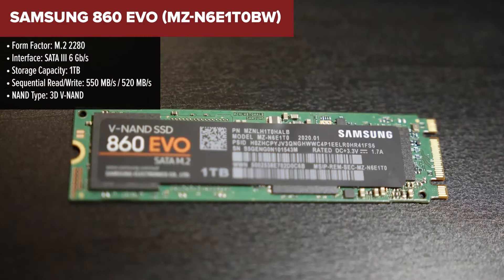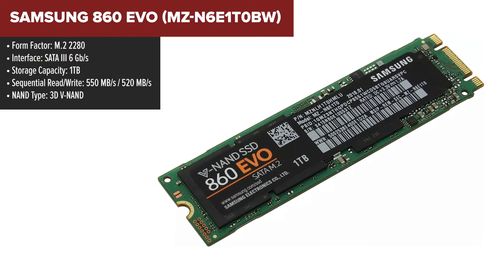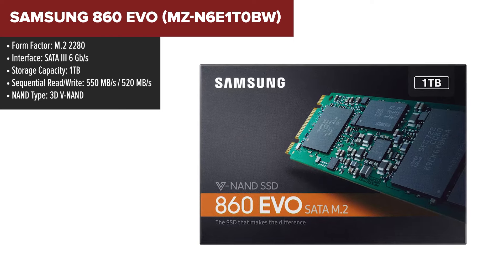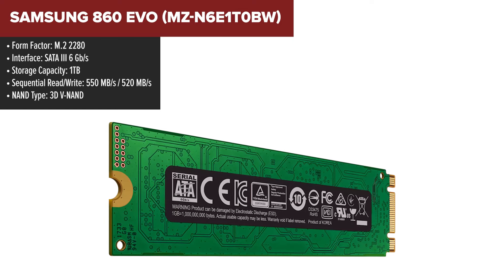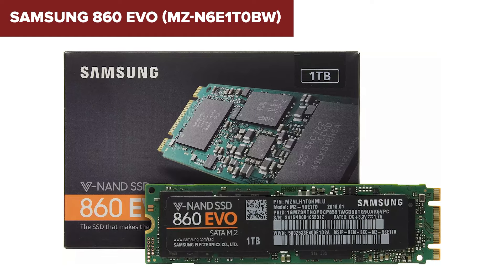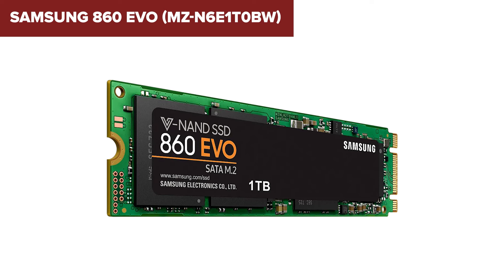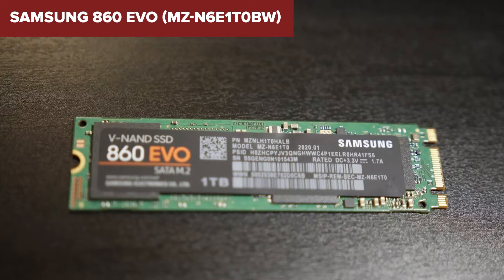The Samsung 860 EVO is a highly reliable and popular SATA SSD, particularly favored for upgrading laptops and desktops. This model utilizes Samsung's V-NAND 3D technology, which ensures high performance and endurance. The drive delivers sequential read speeds of up to 550MB per second and write speeds up to 520MB per second, making it a great choice for both everyday tasks and more intensive workloads. Additionally, the intelligent TurboWrite technology significantly enhances write speeds by dynamically adjusting the buffer size, which can be up to 78GB in this model.